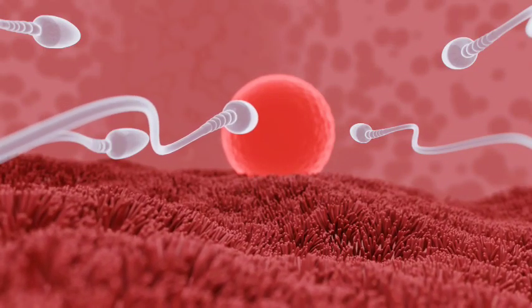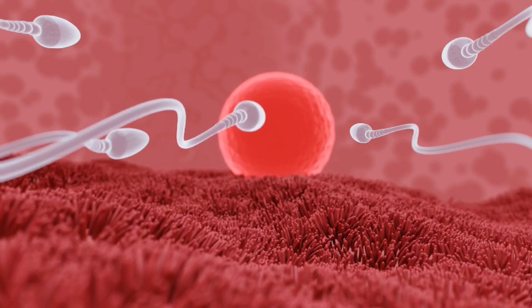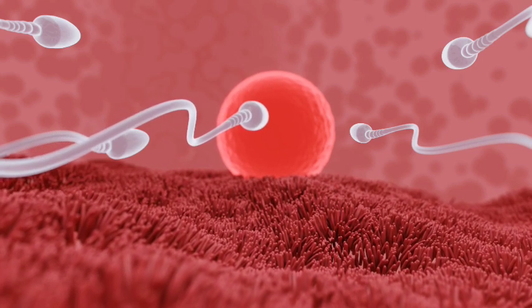In this video, we shall be looking at signs that show that your egg has been fertilized. When an egg and sperm meet, that is fertilization, and it usually takes place during a woman's fertile days or on her ovulation day. After fertilization — the meeting of sperm and egg — which takes place at the fallopian tube, the egg begins to move towards the uterus for implantation.